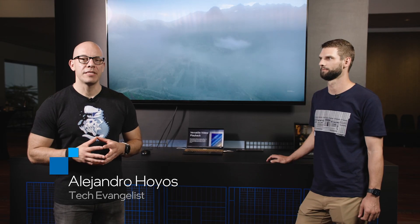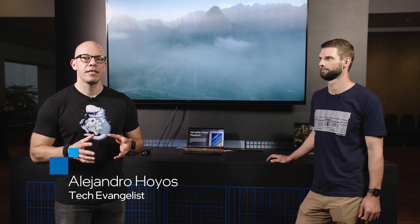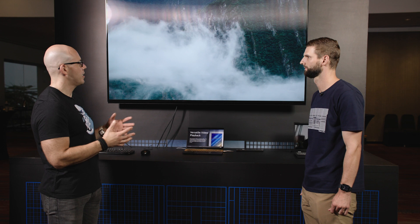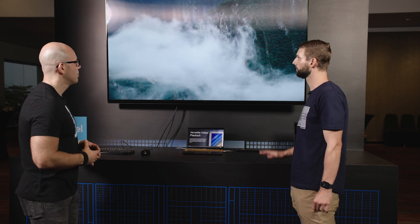Hi, I'm Alejandro Agus and today we're gonna be taking a close look at a Meteor Lake demo and Chris is gonna be helping us with that. Hi Chris, how's it going? So Chris, what do we have here? What are we looking at? Yeah, so we have some 8K video playback.